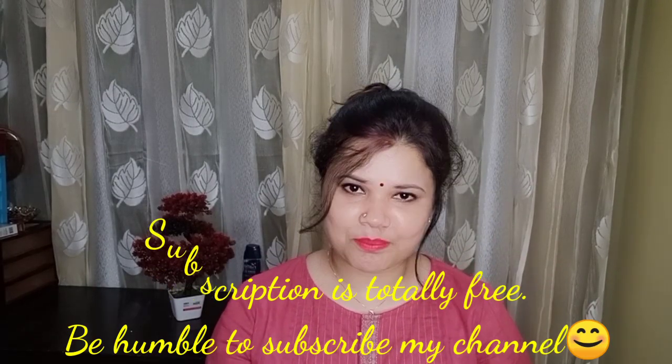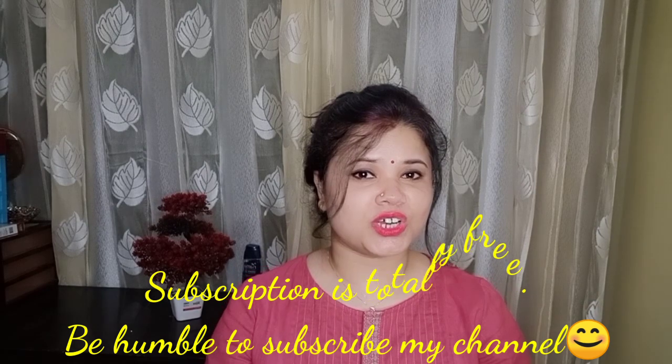Hi guys, welcome and welcome back to my channel. I am Ranjana and you are watching Ranjana Aura. Today I am going to share with you the Lakme Peach Milk Soft Cream 24-hour Moisture Lock.